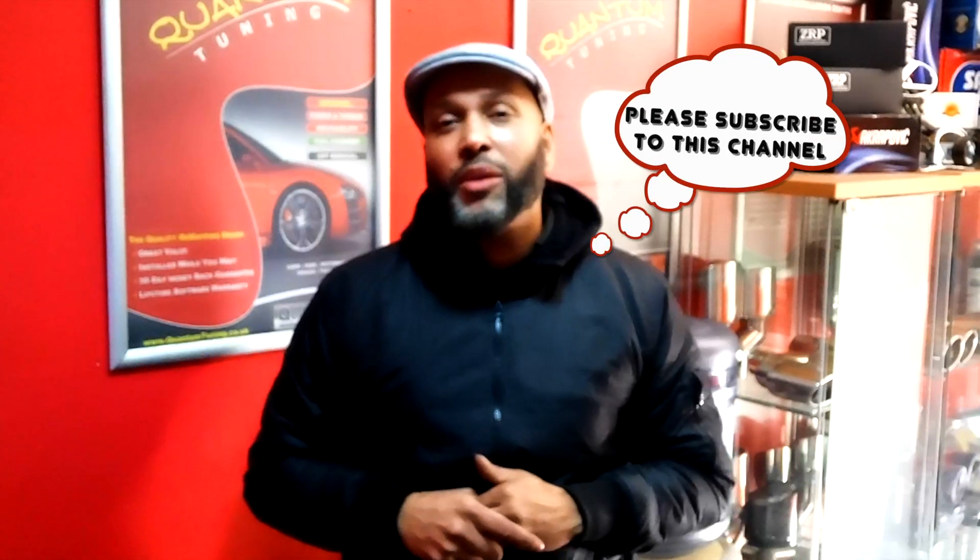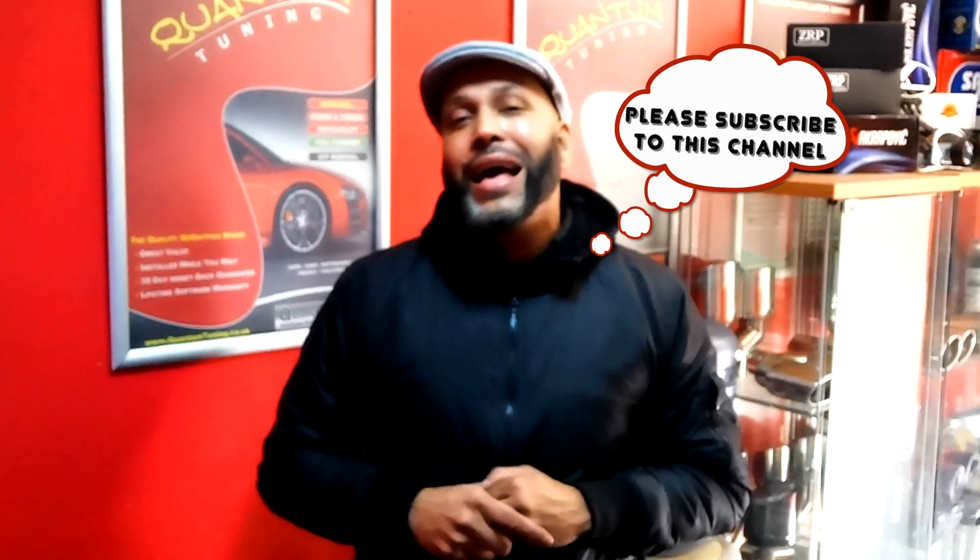Welcome back to another video guys, it's your boy PJ back once again with another awesome video. This is the grand finale of the Ford Pro project — it's finally finished and we're about to unveil it back to the driver. Let us hear his thoughts and why he's decided to go the old-school Max Power style. Leon, come through my man.